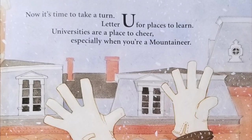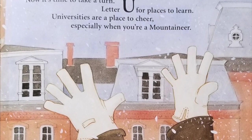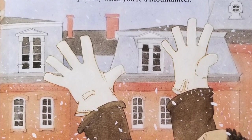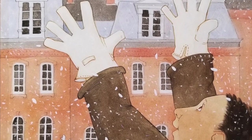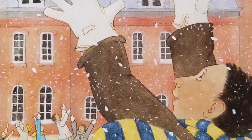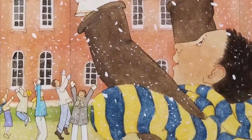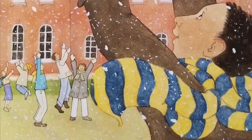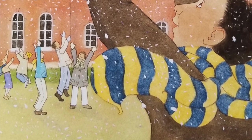Now it's time to take a turn — letter U for places to learn. Universities are a place to cheer, especially when you're a Mountaineer. Universities and colleges throughout West Virginia are sources of pride and tradition. Bethany College was established in 1840 and is the oldest college in the state. Marshall University in Huntington is named in honor of John Marshall, Chief Justice of the Supreme Court from 1801 to 1835. The largest university is West Virginia University in Morgantown. Sam Huff and Jerry West both attended West Virginia University. Huff entered the professional football Hall of Fame in 1982 after playing for the New York Giants and Washington Redskins. Jerry West received All-American honors at WVU and played basketball for the Los Angeles Lakers before becoming their head coach.